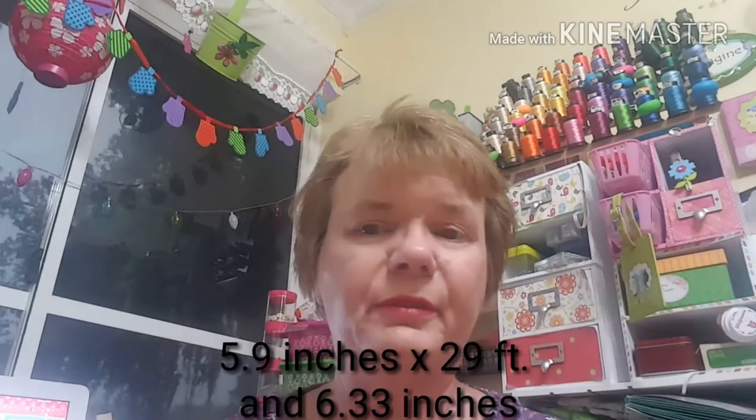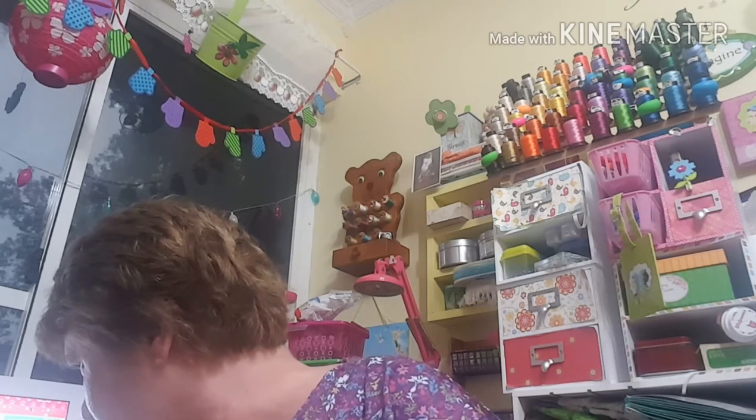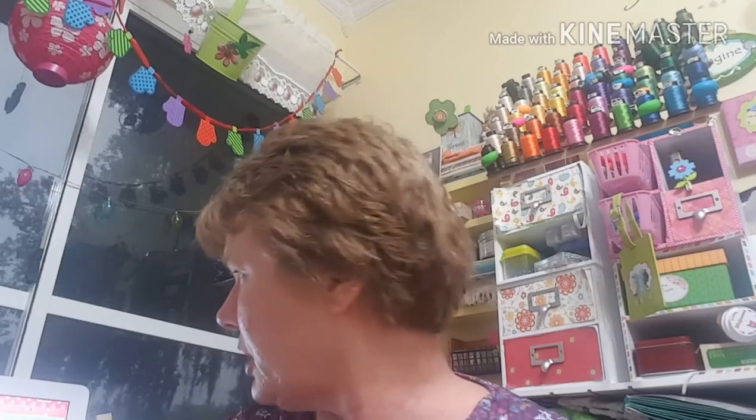Back to a Wish item I almost forgot — it says 15 centimeters by 9 meters. They have different colors: white, ivory, black, light pink, light blue, and blue. I got the light pink lace and it is so pretty. That was free and shipping was only three dollars.